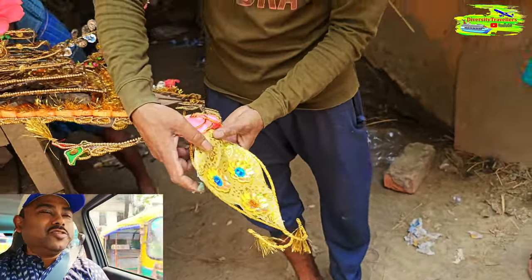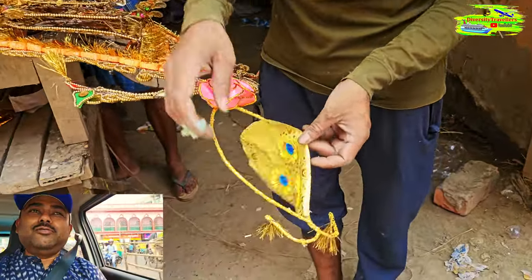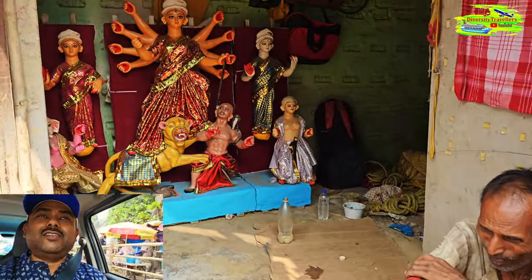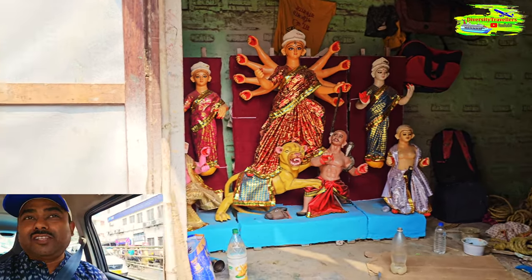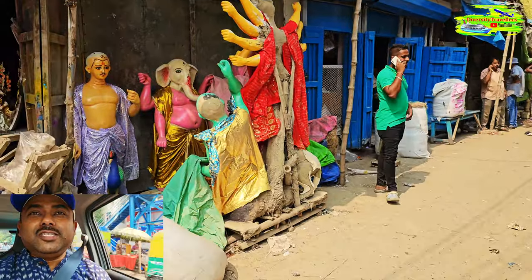It's a narrow street so we have to walk. I'll do a short video and hopefully capture some of the artists making these idols. It's a religious event but it's more a festival of art and culture rather than just religion — a very enjoyable festival. Visiting Kumatuli is very important because this is where it all begins, all the design, architecture, and artwork. Let's enjoy the Kumatuli tour today.